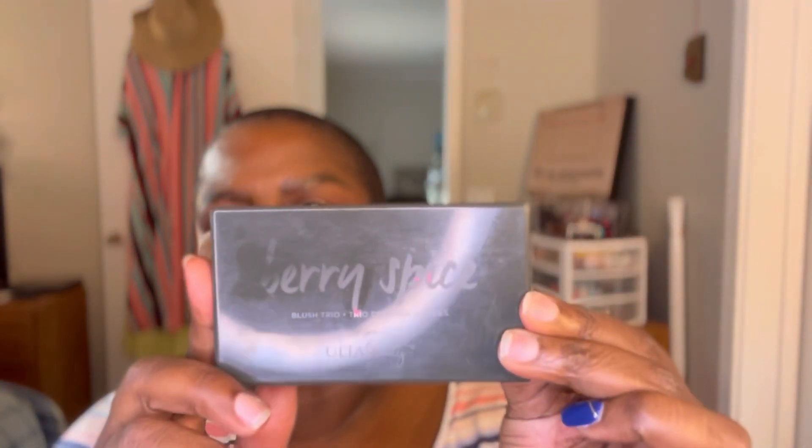To set the blush, I'm using the Ulta Beauty Blush Trio in Berry Spice — the one in the middle, because it's basically the same color. My blinds are open, so if you see sunlight on the side, that's where it's coming from — it's at least six o'clock and the sun is coming through my bedroom window through the tree.